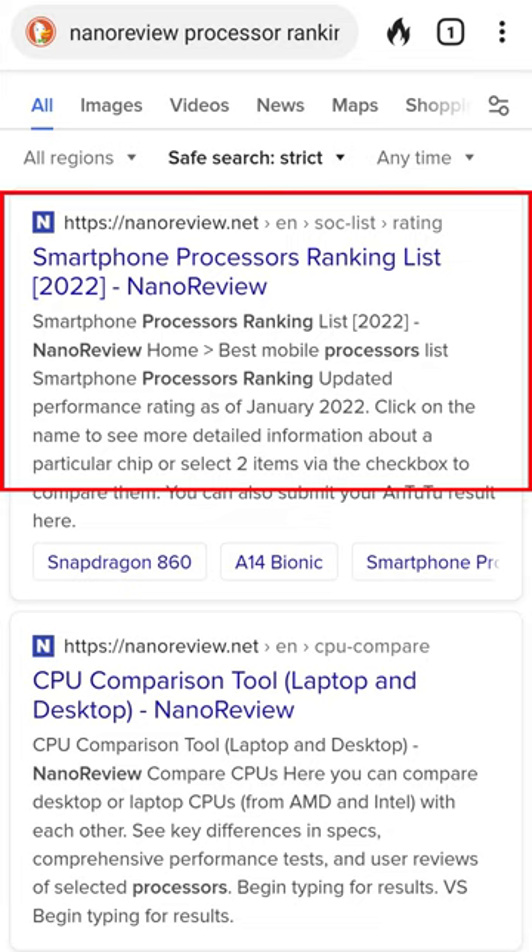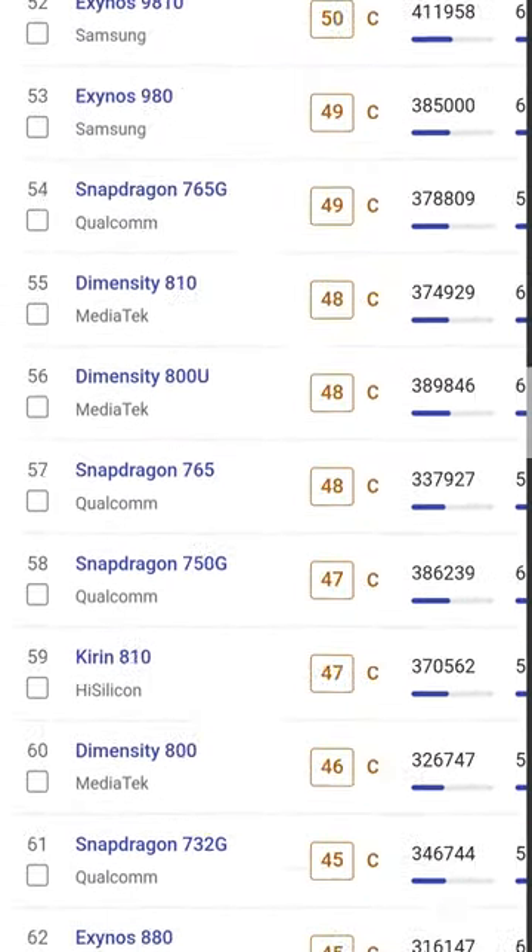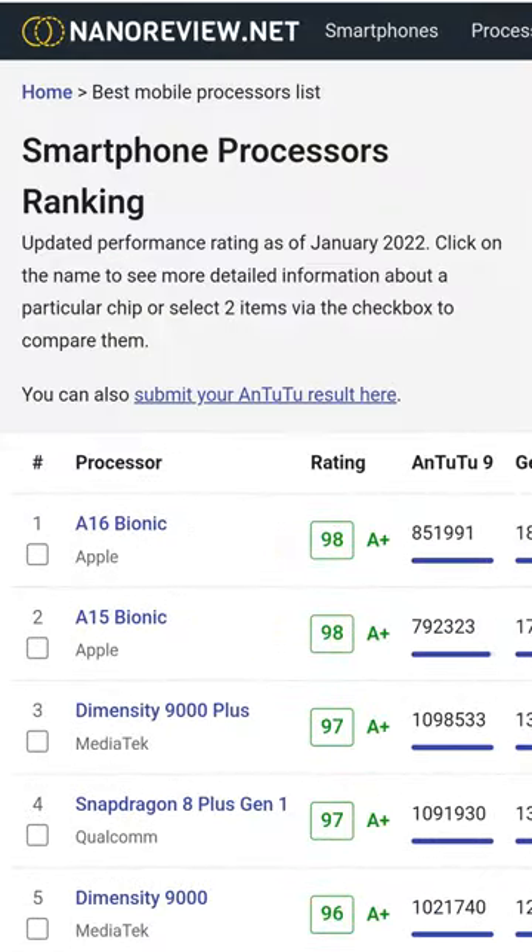Here's how to compare smartphone processors: search for 'nano review processor ranking' and you can see over 100 smartphone processors ranked. Currently, Apple's processors are first and second, with the latest Snapdragon 8 Plus Gen 1 in fourth place.